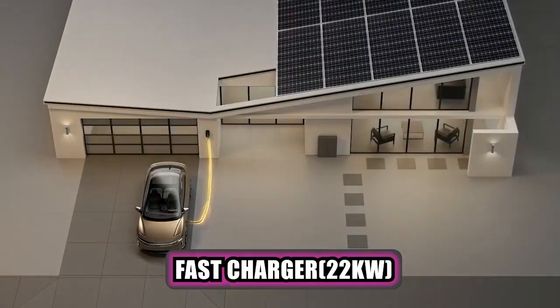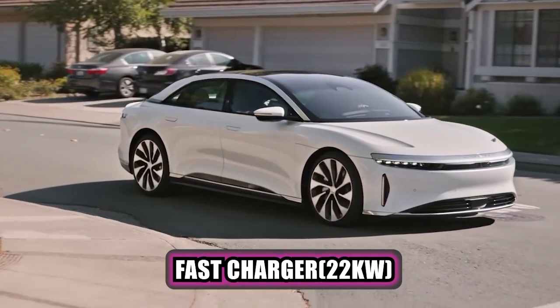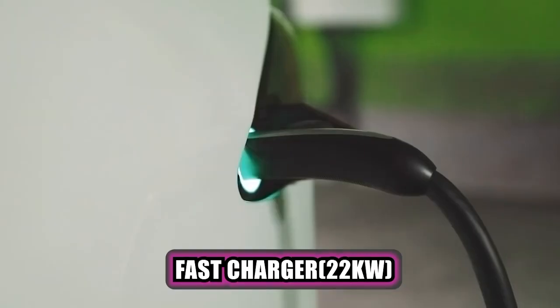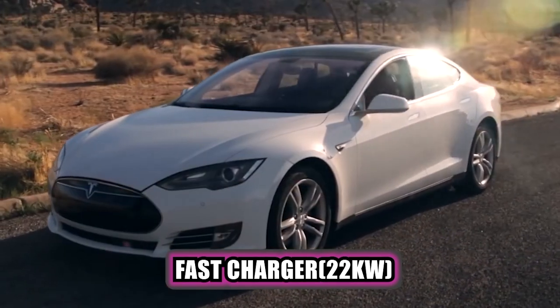Then there's the external 22kW AC charger or the fast charger, which is compatible either with a Type-1 or Type-2 cable. You'll find these in most of the public charging outlets.